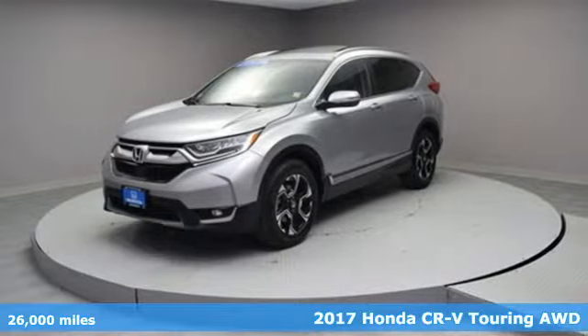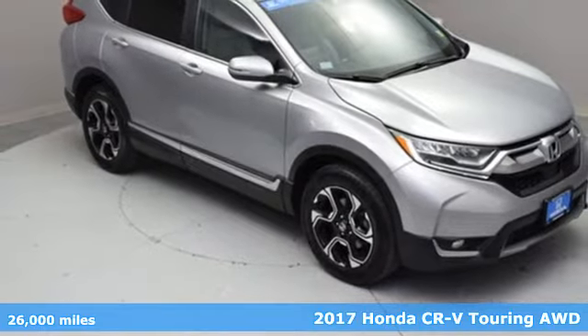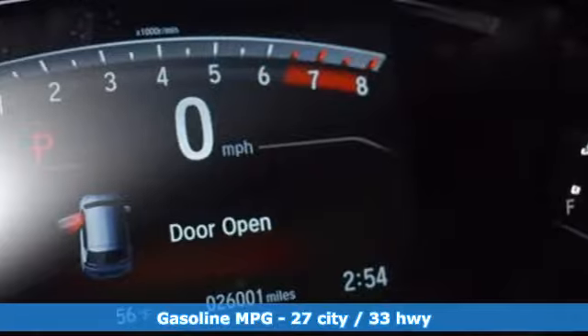It's a 2017 Honda CR-V. Capability without compromise isn't a dream — it's a CR-V. It's equipped for all your driving needs and wants.